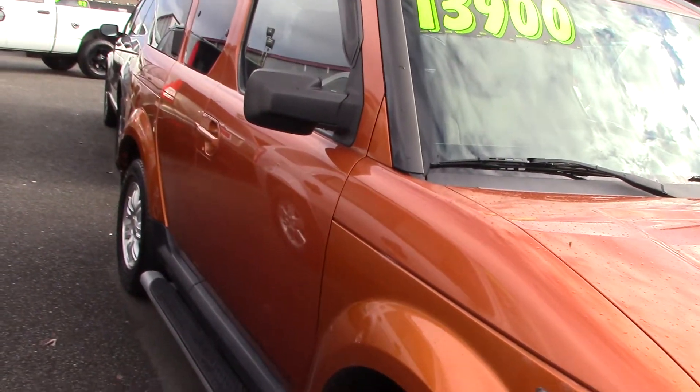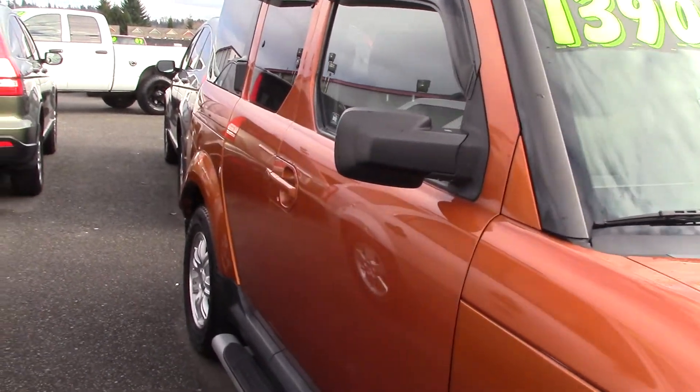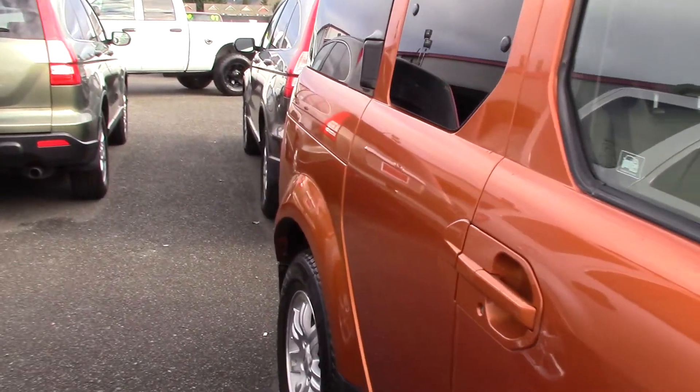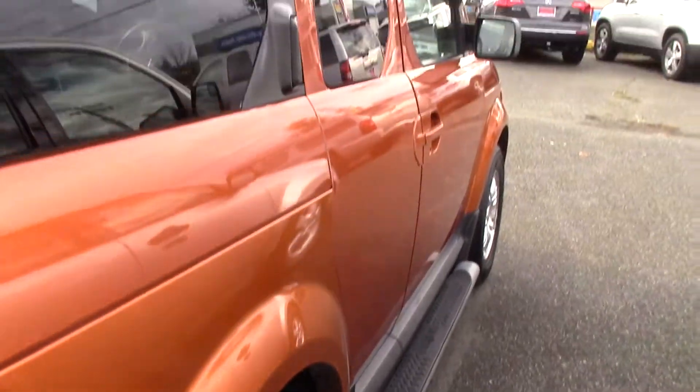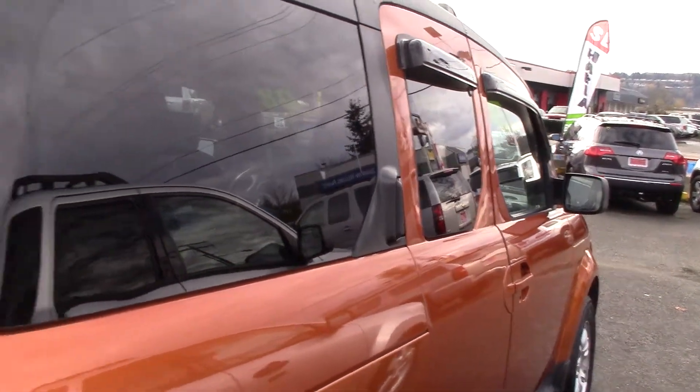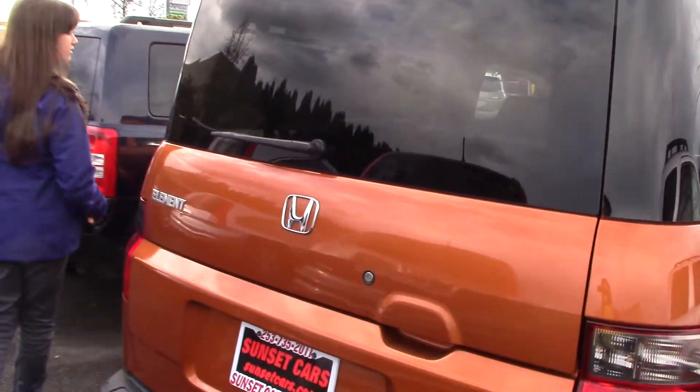Isn't this a beautiful looking car? I love the paint — it's a rusty gold orange, just beautiful. It has a step bar, it has rain guards over the windows, and it has rear tinted windows. They're also fairly big windows so you're going to get good visibility.